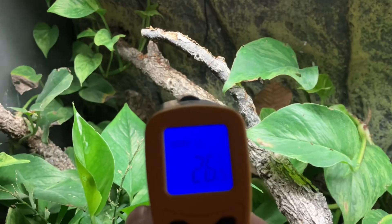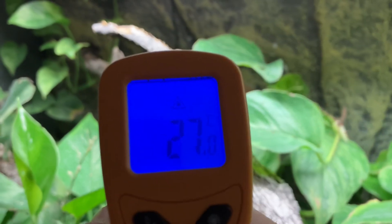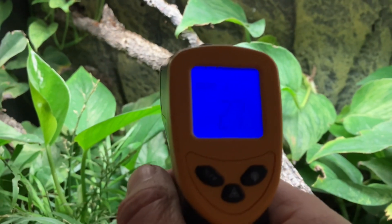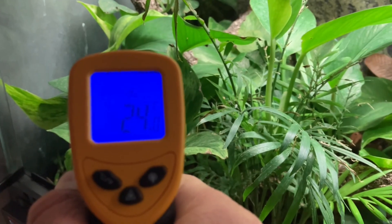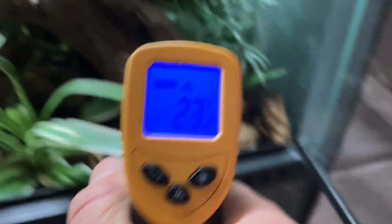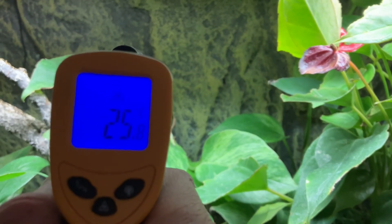Let's get some temperatures. I aim the laser — there we go — 26, 27 degrees on the rest of the enclosure: 24, 24, 22 degrees, 23, 21 on the back, 25.